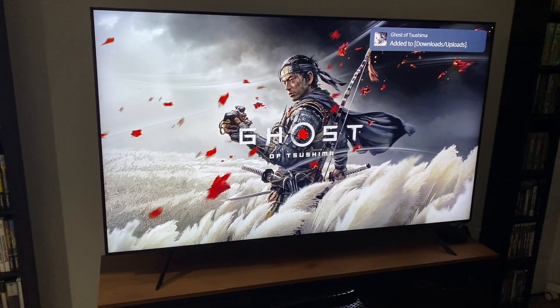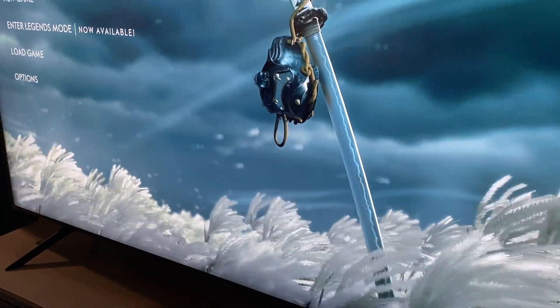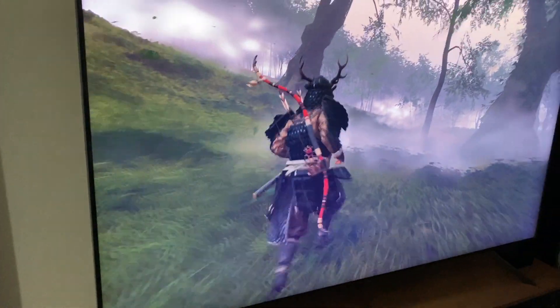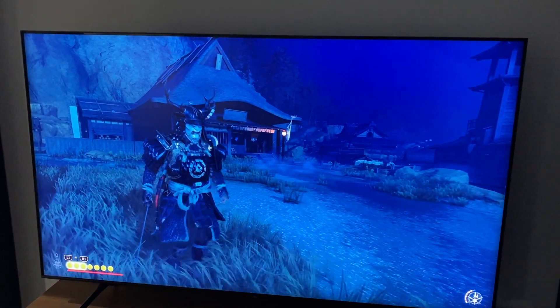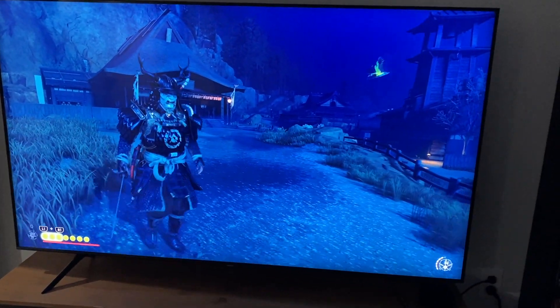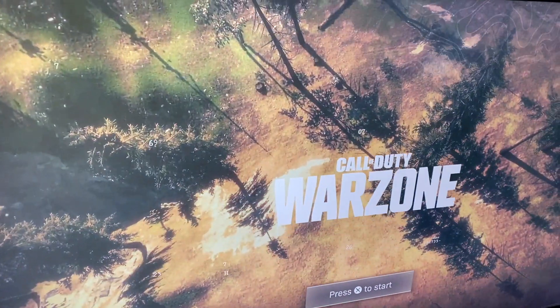Then there's Ghost of Tsushima — what more can be said? It's basically Assassin's Creed in a samurai setting but everything is done virtually to perfection. This game is optimized for the PlayStation 5 and already had such a cinematic look. With this television and the PS5 optimization, everything overall just looks fantastic.